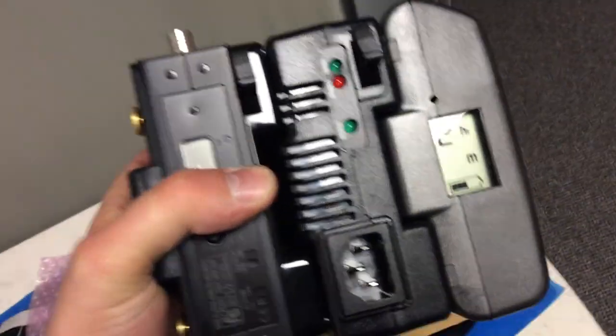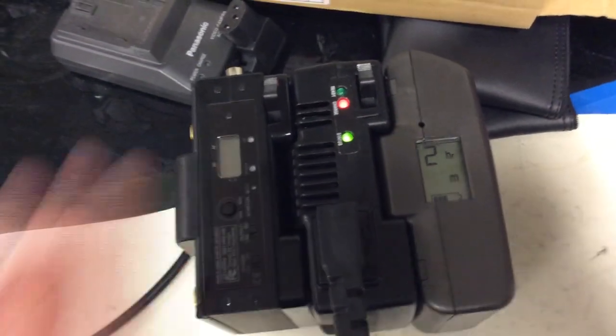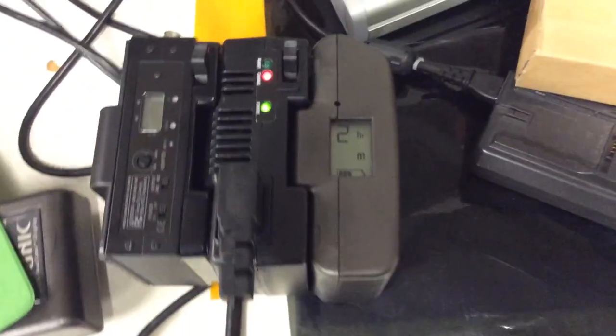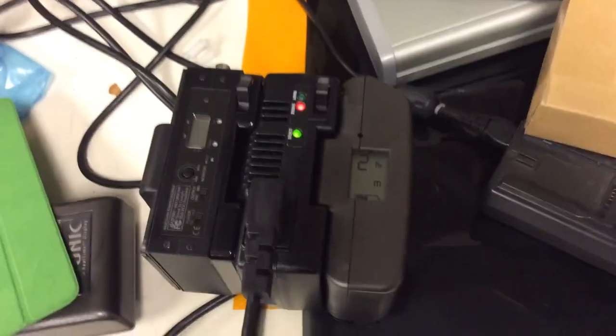Let's go over the charging of this thing — you can see it has two hours left. I just leave it connected to the pack like this, then take one of these cords which I already have plugged in and plug it in right here, and it starts to charge. I have two of these packs, so I can charge both of them together and just leave them there until they're done.